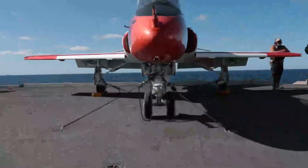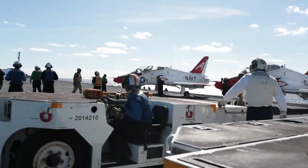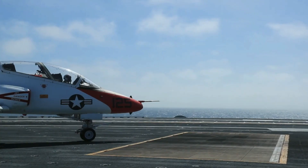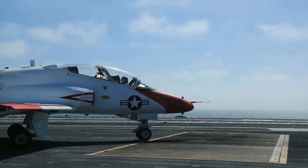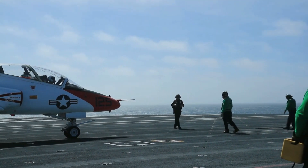The T-45 Goshawk is primarily used by the United States Navy and Marine Corps for training future naval aviators. It is based at several naval air stations in the United States and is used in the intermediate and advanced jet training stages of the United States Navy's Flight Training Program.